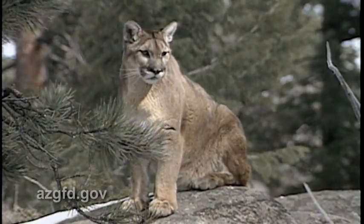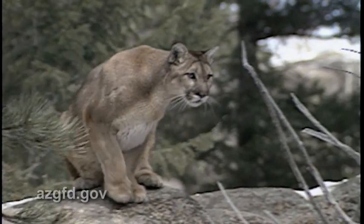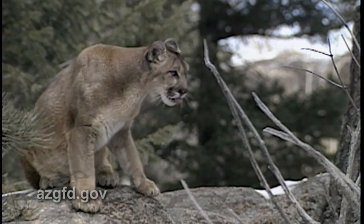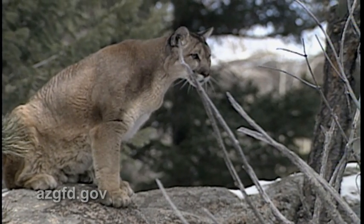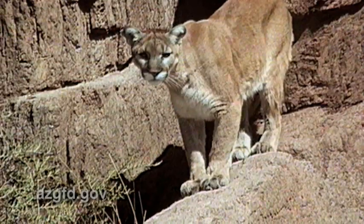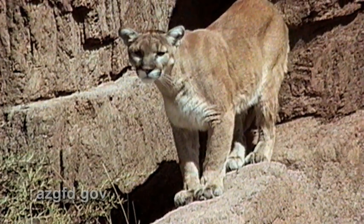The secretive nature of the mountain lion makes it difficult to determine just how many lions are out there. The current statewide mountain lion population is estimated to be between 2,500 and 3,000 animals, and the population is considered robust and growing. As of January 31st, 2012, in the Kofa Refuge, we knew there were five individuals in the area — possibly one or two more — so five to seven individuals is a pretty honest answer from doing a lot of field work.